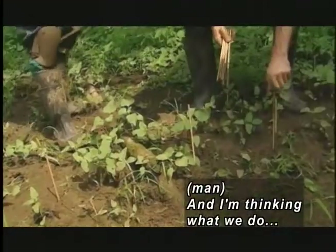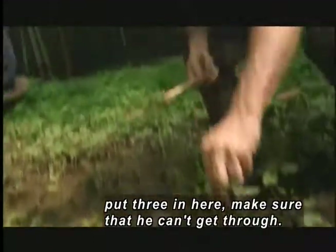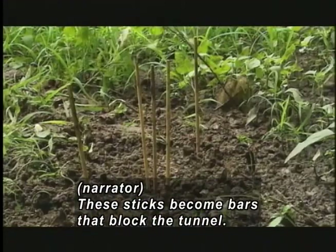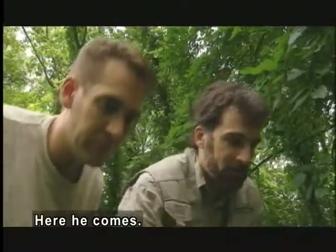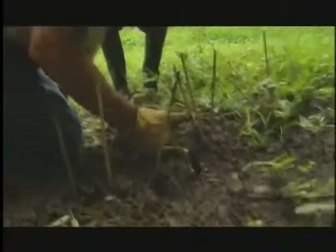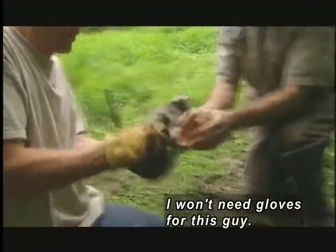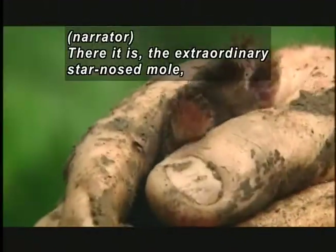Ken pushes sticks into the ground. We do put three in here and make sure that he can't get through. These sticks become bars that block the tunnel. If a stick moves, they've got something. Here he comes. A stick wiggles and the muddy soil trembles. Ken's colleague digs out a tiny mammal. Let's see what we got in there. Looks like we've got a star-nosed mole. Fantastic. I won't need the gloves for this guy. Really small teeth. There it is — the extraordinary star-nosed mole.